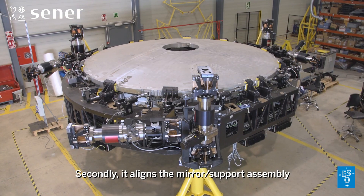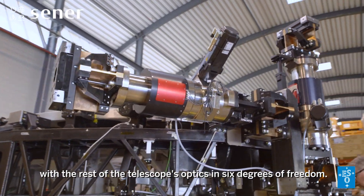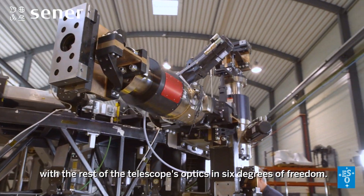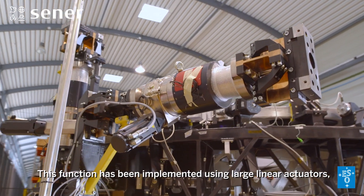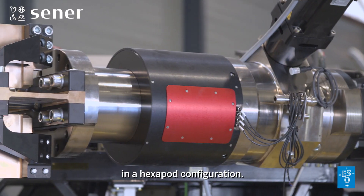Secondly, it aligns the mirror support assembly with the rest of the telescope's optics in 6 degrees of freedom. This function has been implemented using large linear actuators in a hexapod configuration.